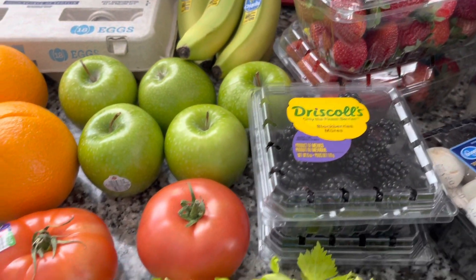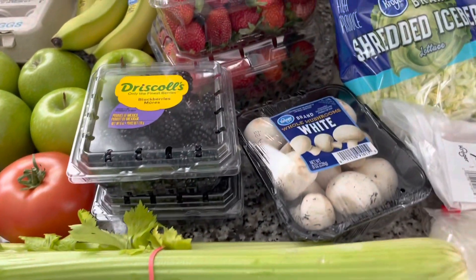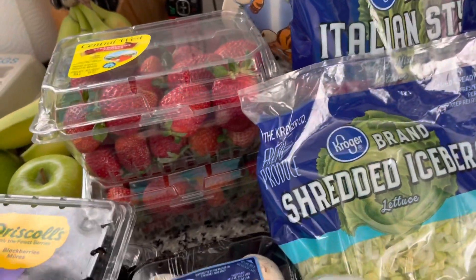Some blackberries, some tomatoes, some celery, some mushrooms, and two different kinds of lettuce. All of those are zero points.